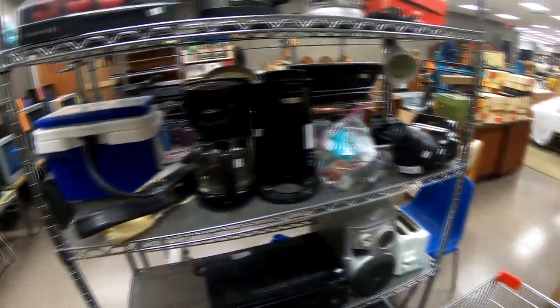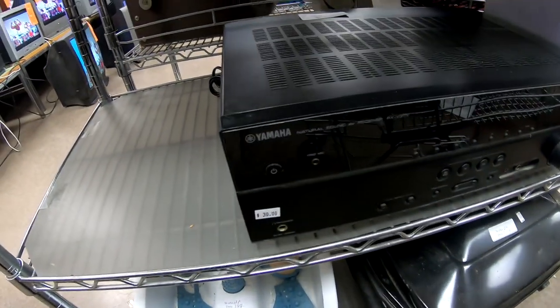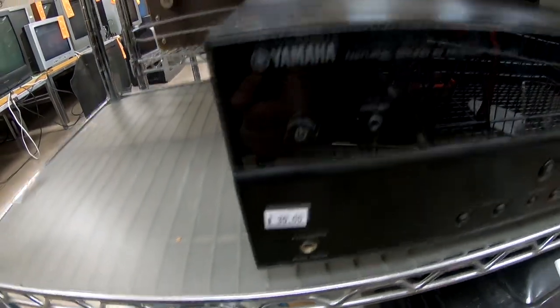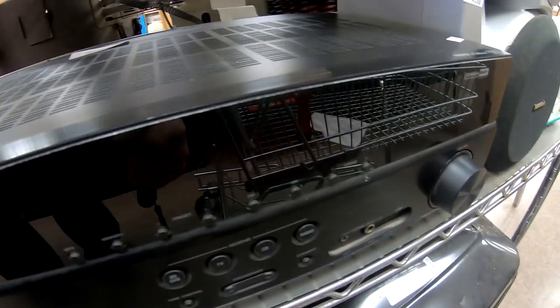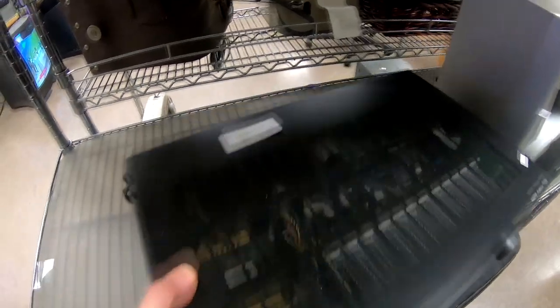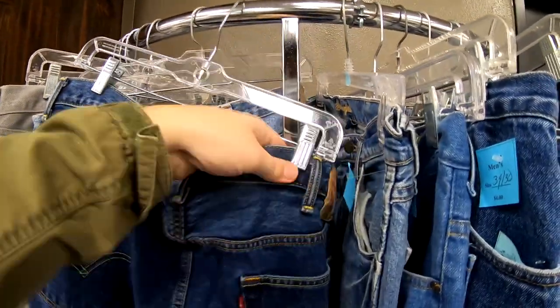This footage is from the same thrift store but it's actually the next day — I decided to come back, and boy was I glad I did. Right away in the electronics section I found this Yamaha stereo receiver that they were asking thirty dollars for. After looking up comps, with the remote it sells for about $150; without the remote it's selling for around $120. So I went ahead and picked it up.